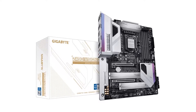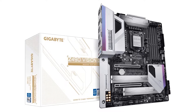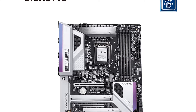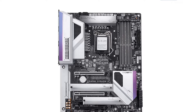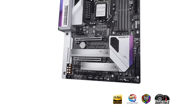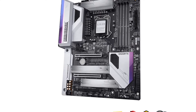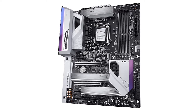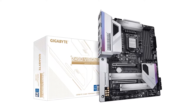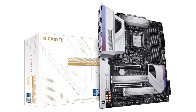It offers dual-channel RAM support for up to 128GB DDR4 RAM on non-ECC unbuffered slots. In case you need to upgrade your system in the future, you will find the multi-graphic support and dual-mode M.2 design very handy. Whether you are playing an intensive game or editing a high-resolution video, the 12-phase digital VRM will offer you the highest stability and performance.